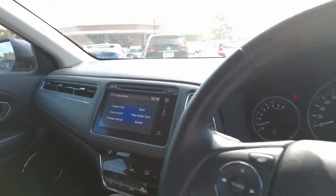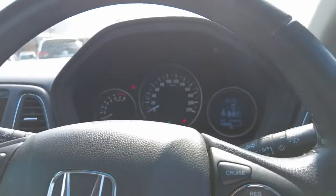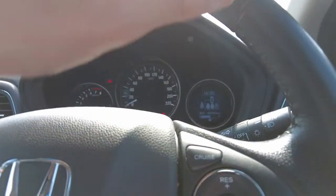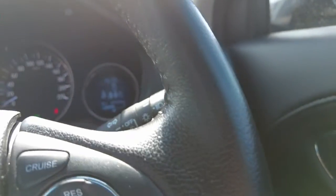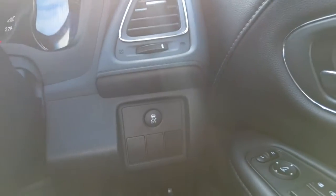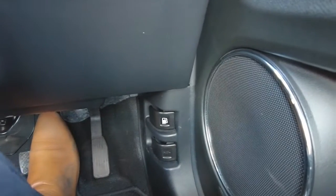On the left-hand stalk we have auto wipers and indicators. On the right-hand stalk we have auto lights and indicators. Traction control settings are located on the right-hand side as well, along with the fuel gauge down at the very bottom and the bonnet release.